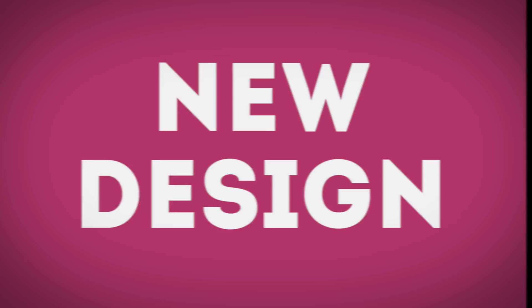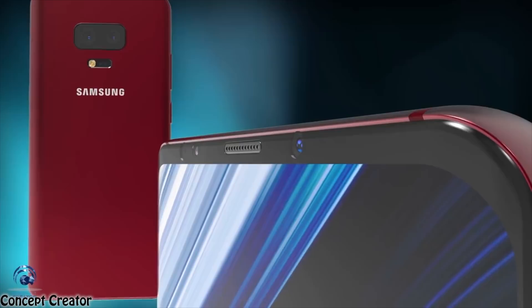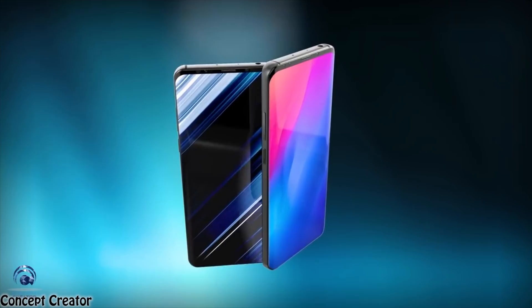Next up we have a new bezel-less design. The Galaxy S10 is expected to rock an amazing high-quality bezel-less display, and it will have the biggest design change since the Galaxy S8. Samsung is looking to reduce bezels — particularly removing the chin completely — by applying a curved OLED panel, especially at the bottom of the display where the chin is situated.